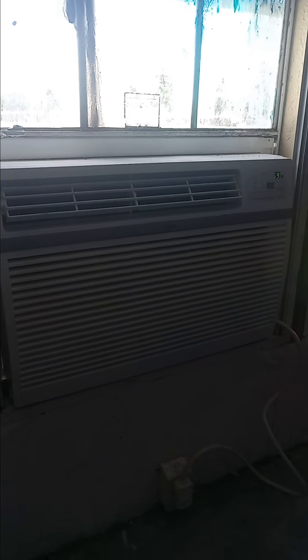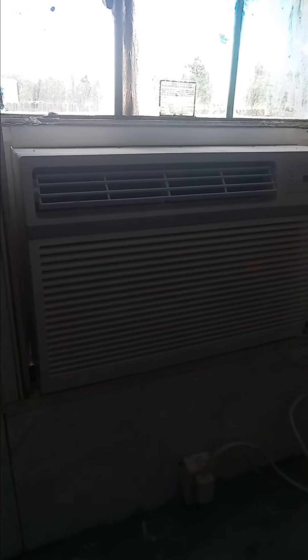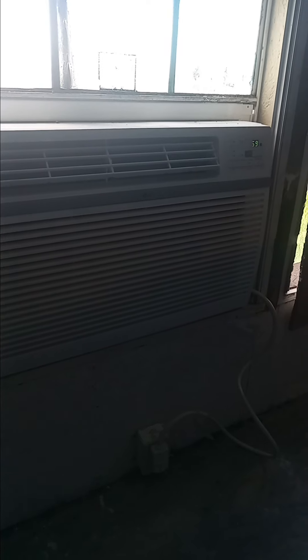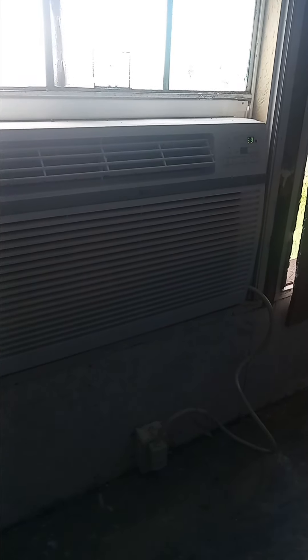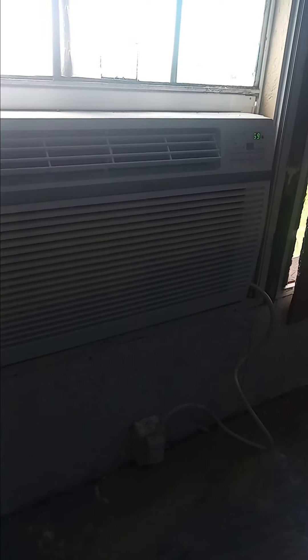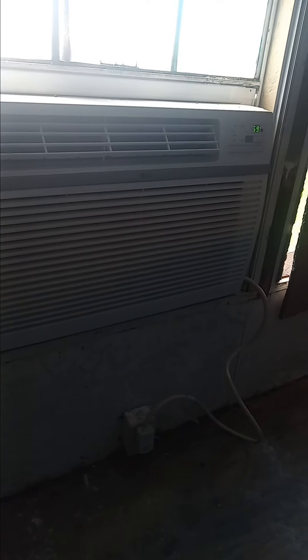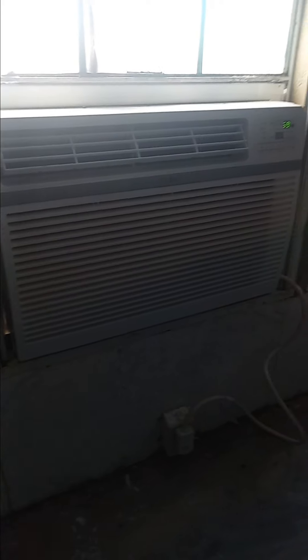Hey guys, been meaning to do a review video on this the last couple of days. This is an LG window unit — 24,500 BTU air conditioner. We had a 15 or 18,000 BTU unit in here before and it never cooled this place off real well, and it just got old and wore out, so we decided to go on Amazon and get a new air conditioner.